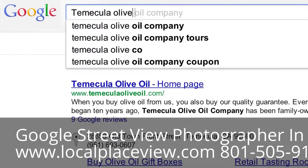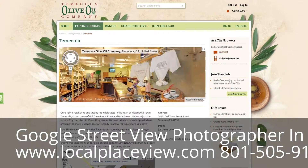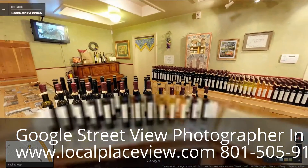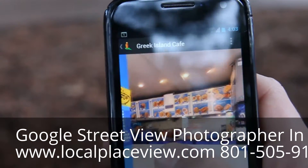We have noticed a customer response from it, both from inserting it on our home page and on our website — people are commenting on it. We're getting a great customer experience without having to bring the customer right into our store, and the fact that they have that right at their fingertips is priceless.